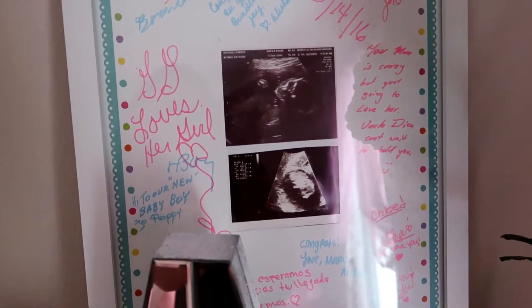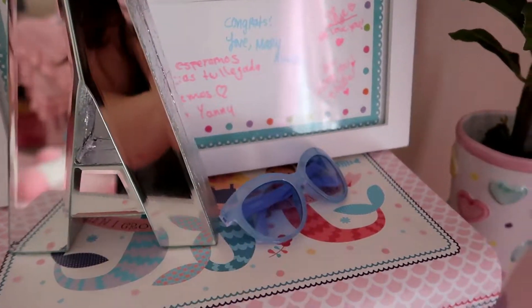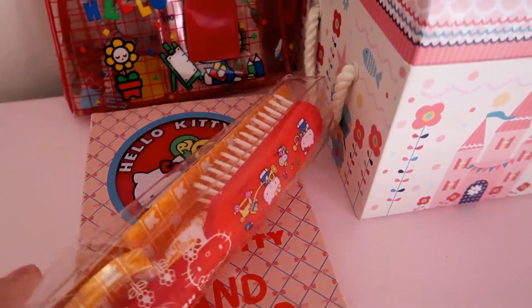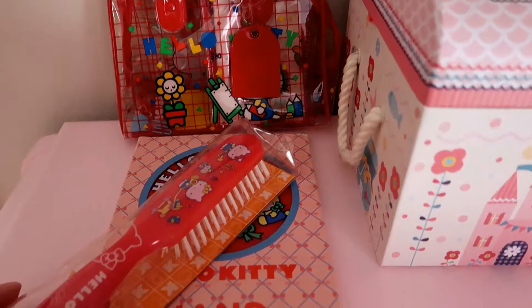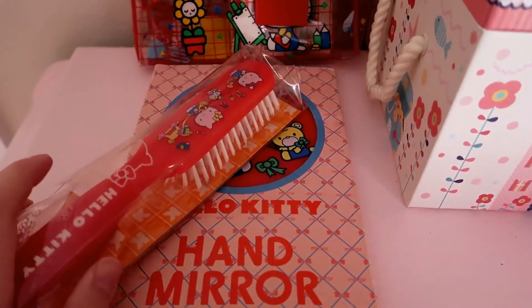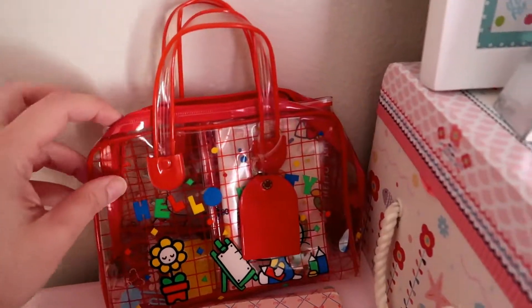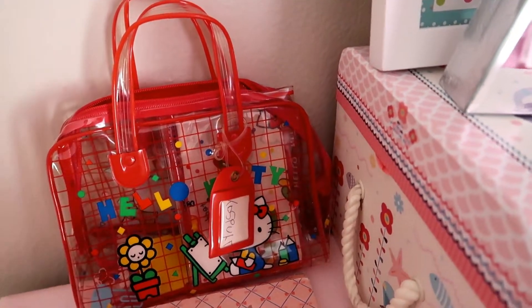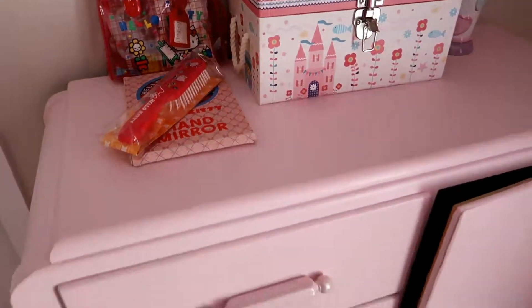This is from her gender reveal party — when we found out she was a girl, her daddy bought her this. She's got her little Janie and Jack sunglasses and her little peony. And then this Hello Kitty set — a hairbrush, mirror, and little goodies — my grandmother bought in the 70s. It was mine when I was a kid and I used to play with it all the time, so now it sits in Azura's room.